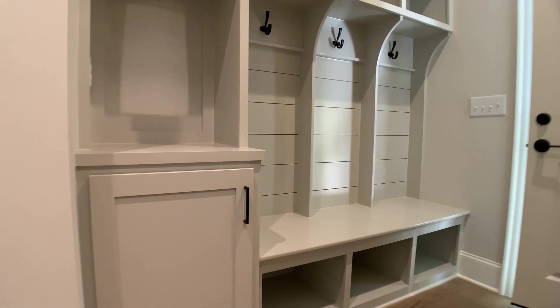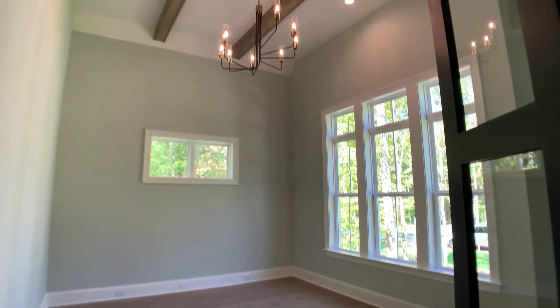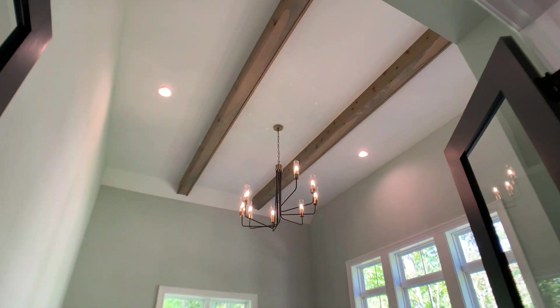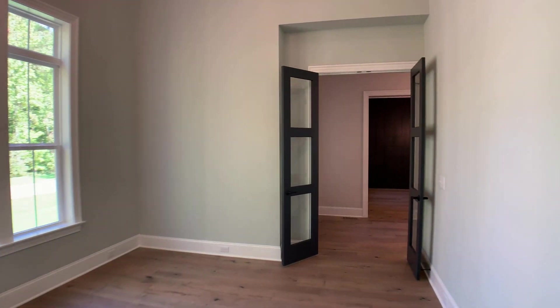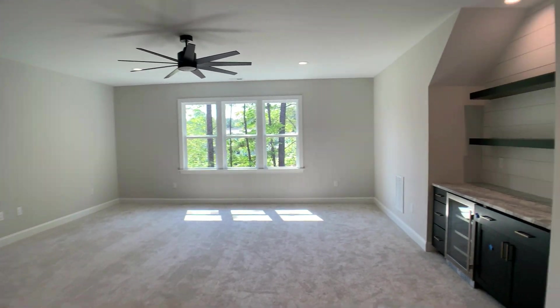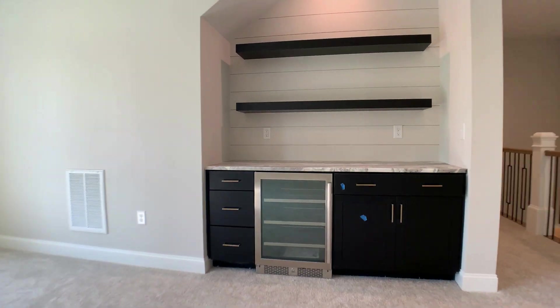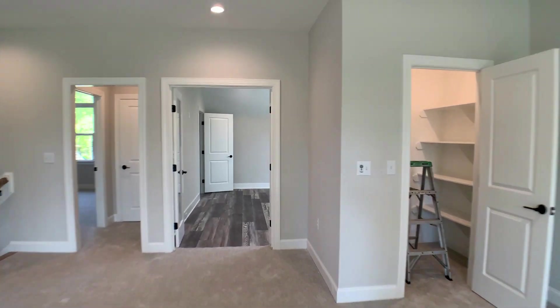Walking in, you've got a mudroom. At the front of the home when you walk in, you've got a dining room that can also be used as an office with a cathedral ceiling. Going upstairs, you open up to a huge media area with a beverage cooler and another huge walk-in closet.